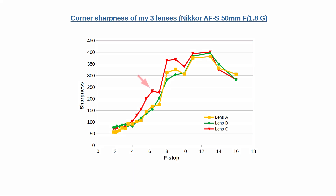Let's look at the corner sharpness too. For this, I cut out the 900x600 pixel corner from the upper left of the photos and measured their sharpness. Now lens C — the one I called cherry in the other video — is visibly sharper for most of the f-stops. At the smallest f-stops, lens A is struggling the most.